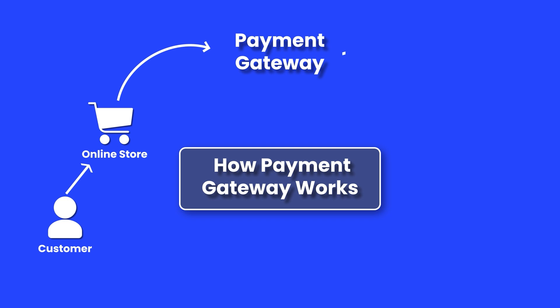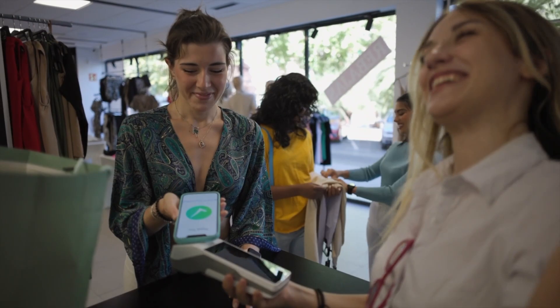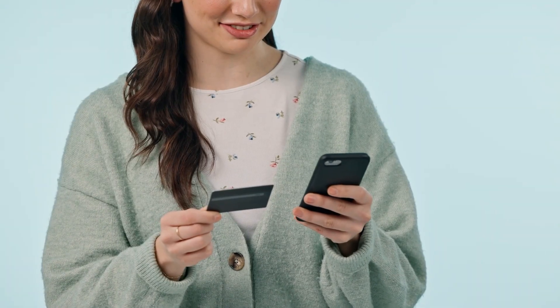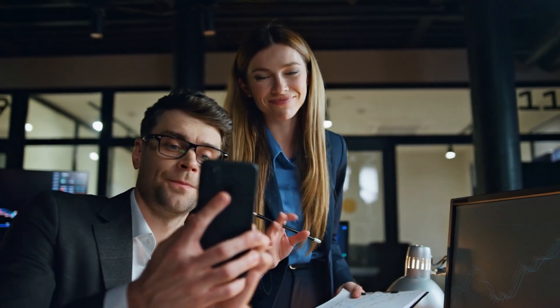A payment gateway is a service that helps businesses accept and process payments, both online and in stores. Unlike apps where people send money directly to each other, a payment gateway is designed for businesses.